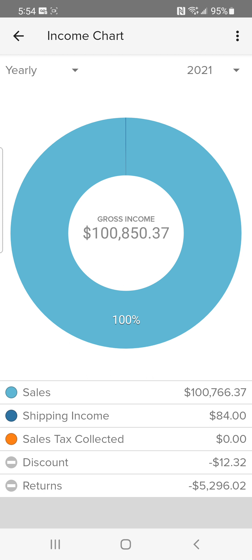Hey folks, this is Marvin. I want to show you that I was able to achieve making over a hundred thousand dollars in 2021. I reached my goal, but as you can see, I had over five thousand dollars in returns, so that affected my gross income.